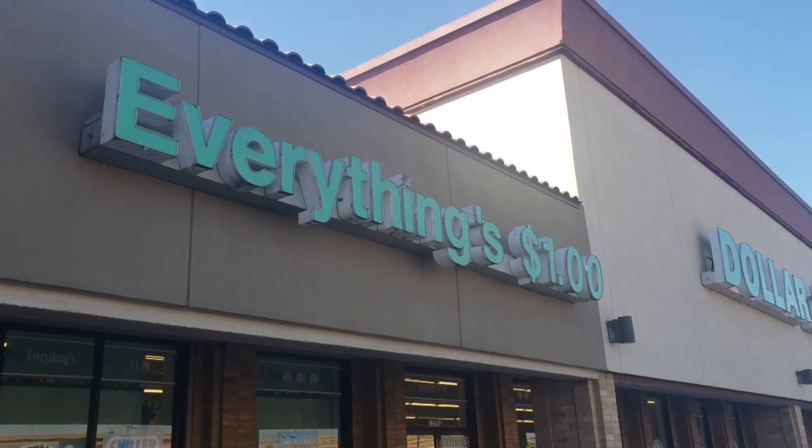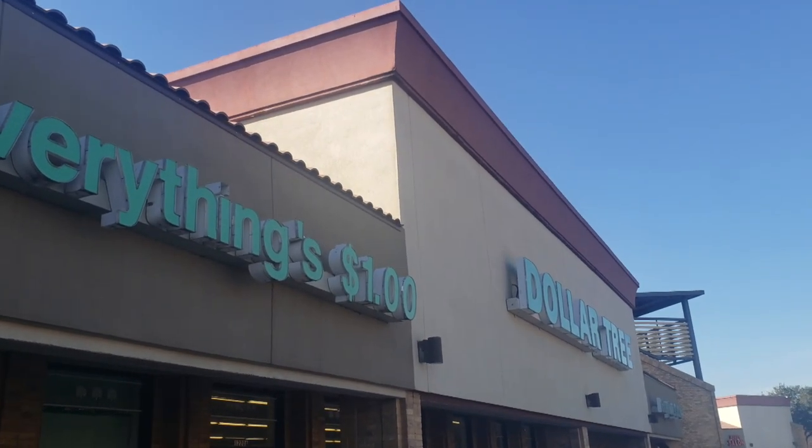Welcome back to another video! Today we are outside of Dollar Tree and we are on the hunt for stocking stuffers for everything cruise related. We're going to go on the hunt in the store, take a look and see what we can find so we can stuff those stockings this season. We got our Christmas vibes going on, Christmas music's playing, we're feeling festive. Let's go inside and take a look.